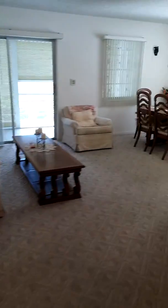Rusty, this is the living room. The rest of the living room right here. It's pretty big.